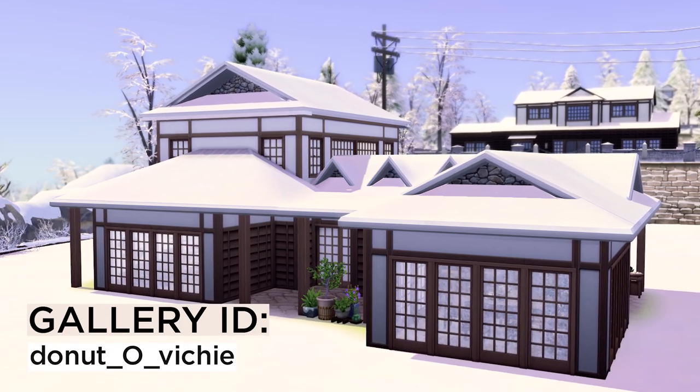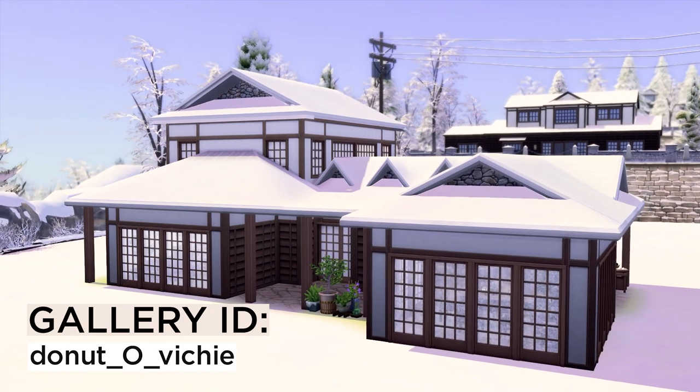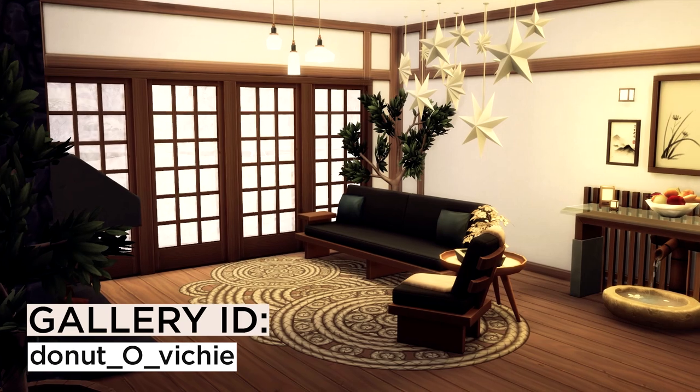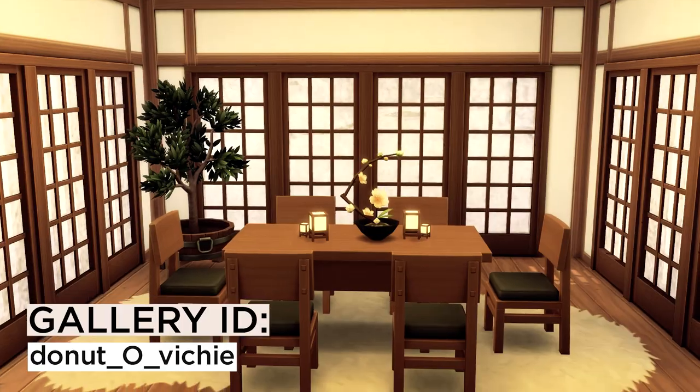This Japanese residential is probably the one that I would live in real life because it's just so beautiful on the inside. It feels so relaxing, so cozy, and makes me just want to cuddle up.